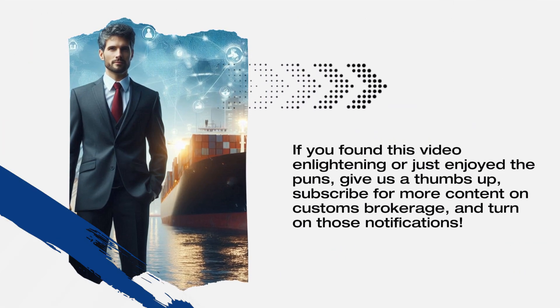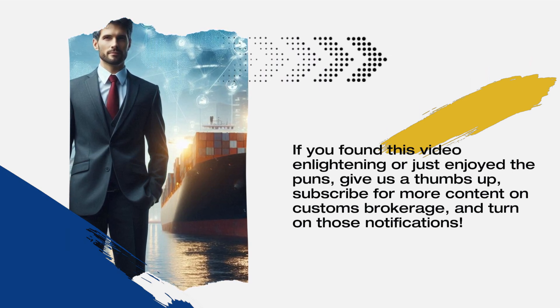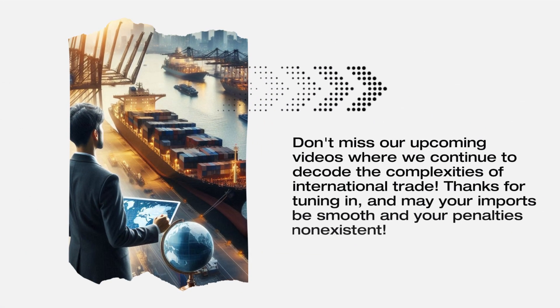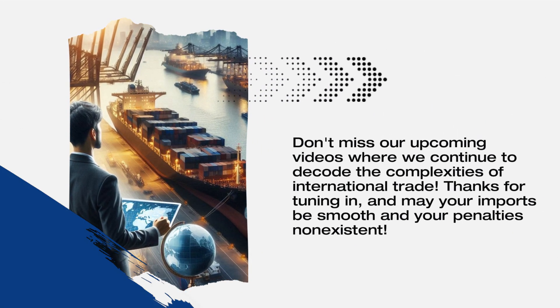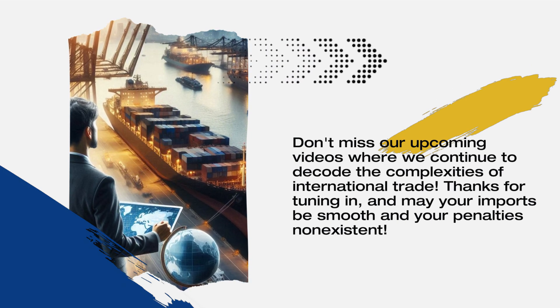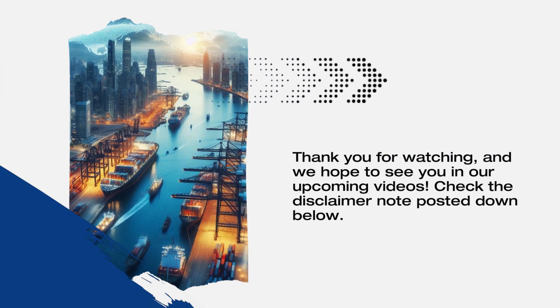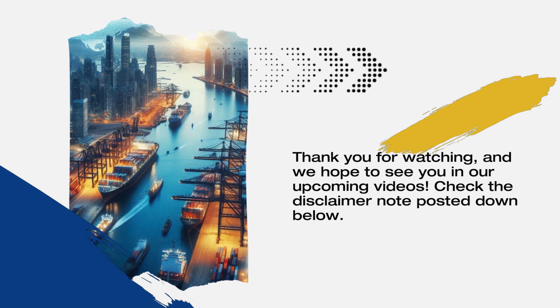If you found this video enlightening or just enjoyed the puns, give us a thumbs up, subscribe for more content on customs brokerage, and turn on those notifications. Don't miss our upcoming videos where we continue to decode the complexities of international trade. Thanks for tuning in, and may your imports be smooth and your penalties non-existent. Check the disclaimer note posted down below.